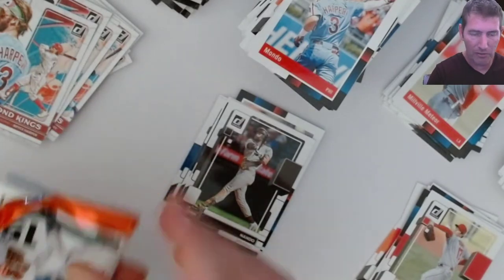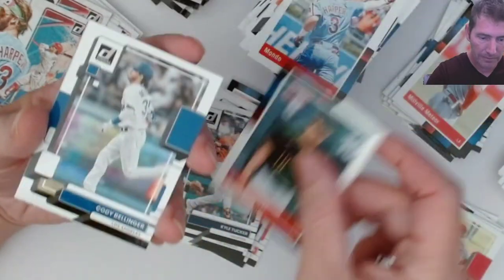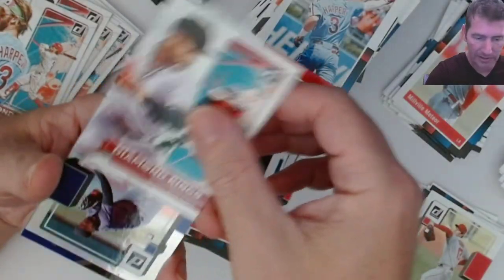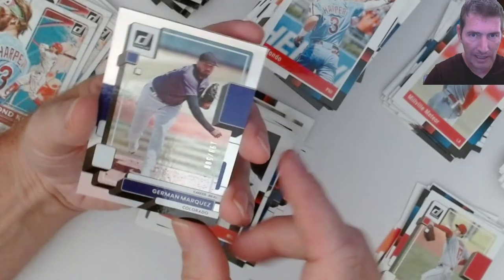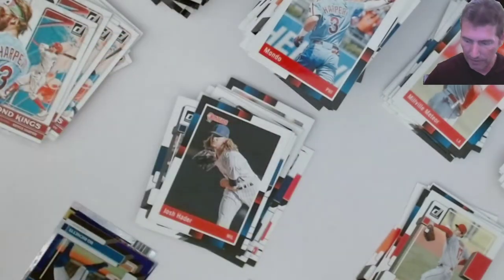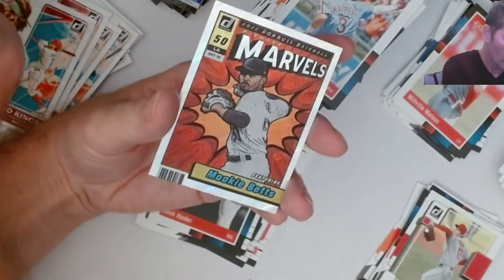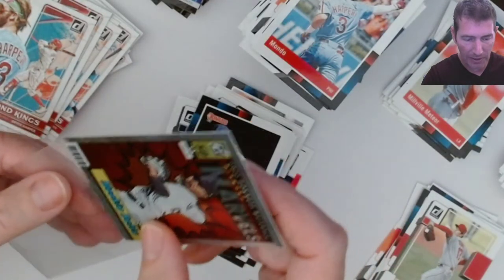Oh I got a Marvels - I think I got a Marvels guys! Those are like two per case of hobby boxes - I don't know about blasters. Burt Reynolds... Cody Bellinger, Shane Baz. Still no Wander raider rookies out of this. Diamond Kings and another number - Germany Marquez stat line number 199 out of 500. Another numbered card! A lot of hits in this! And a Bobby Witt purple - another stat line... a Diamond King purple - Trevor Story!